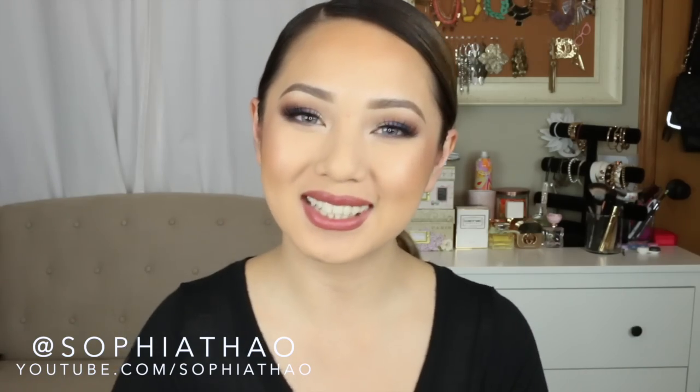All right, so that is it! I hope that you guys enjoyed this video. Let me know if there's something in particular that you would like me to talk more in depth about or review. I will talk to you all later — bye!